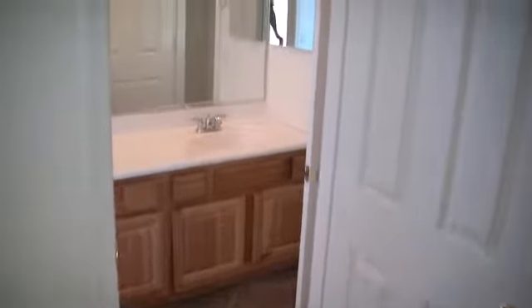We'll start with bedroom number 3, which is 15 feet by 10 feet. It also has one window, a closet, and it connects to the Jack and Jill bathroom.